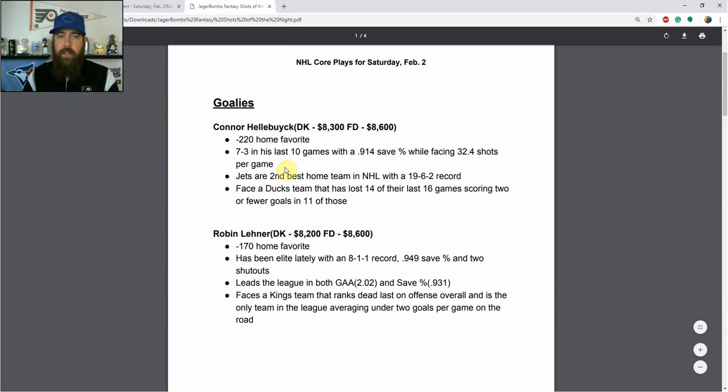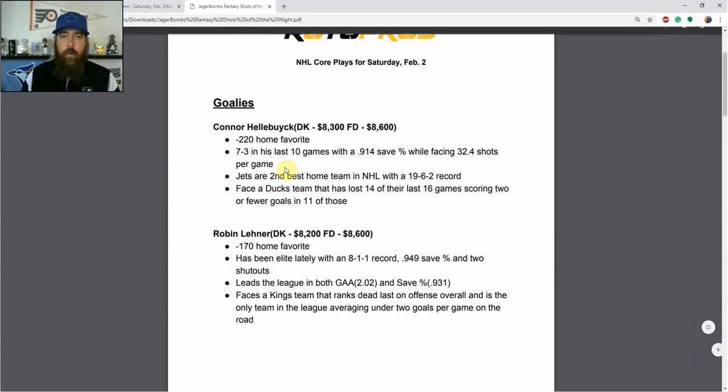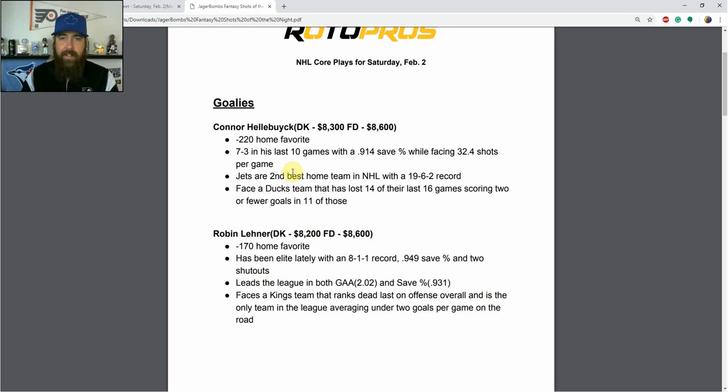Starting with the goaltender position — Connor Hellebuck for the Winnipeg Jets, $8,300 on DraftKings and $8,600 on FanDuel. He's a minus-220 favorite, seven and three in his last 10 games with a .914 save percentage, and he's facing over 32 shots per game, giving him a ton of upside. The Jets are the second-best home team in the league with a 19-6-2 record, and they face a Ducks team that's lost 14 of their last 16 games, scoring two or fewer goals in 11 of those.